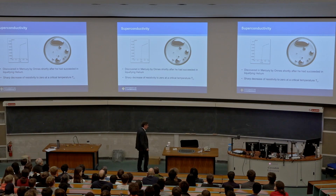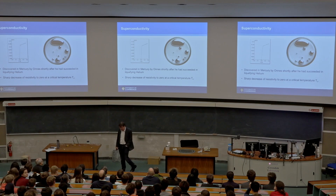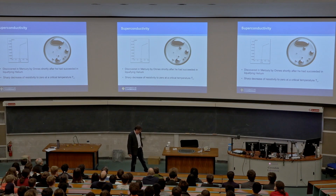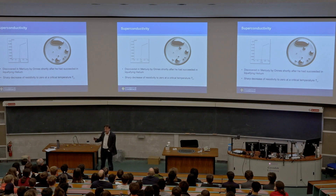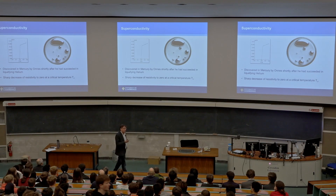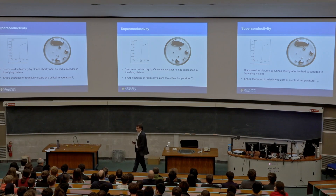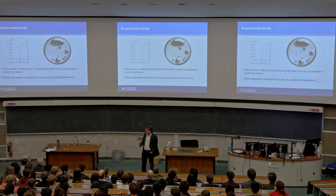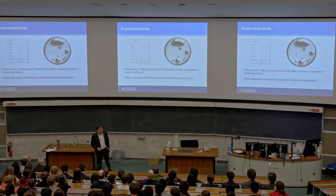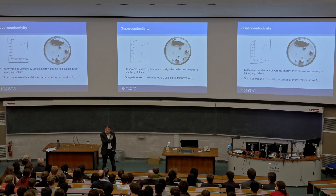Superconductivity was discovered in the second decade of the 20th century by Kamerlingh Onnes, a Dutch scientist working in Leiden. He had discovered how to make things colder than anybody else, and when you've discovered a new technique, you go around and apply it to everything in sight. One of the interesting open questions in physics at that point was: what happens to the resistivity of metals as temperature reduces to absolute zero? There were competing theories — some thought it would go to zero, others thought it would go to infinity because the electrons wouldn't be able to move.